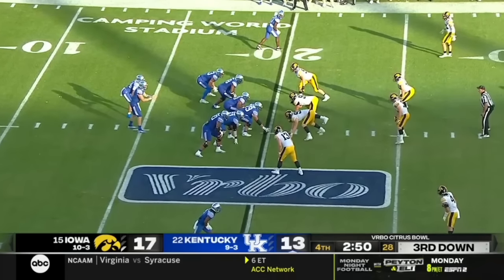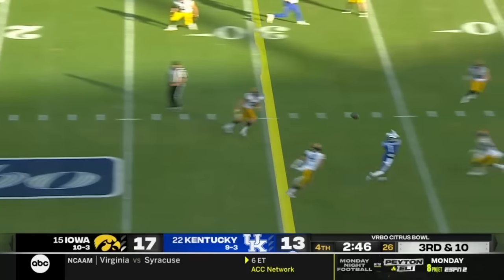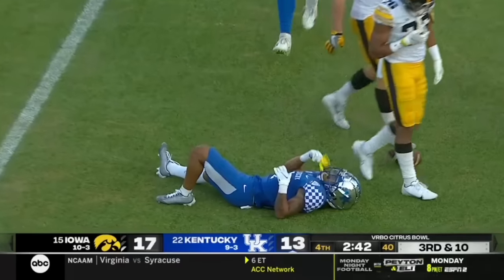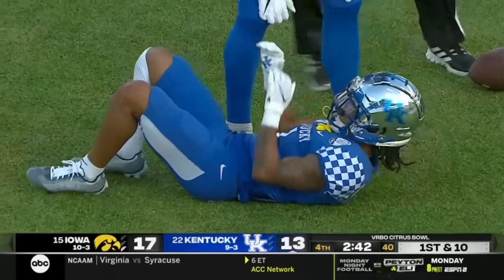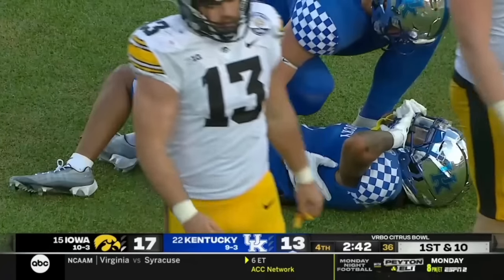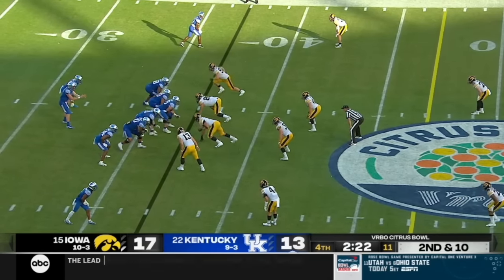Now it's third down and ten. He just lost seven yards on the sack. Levis got Robinson — it's caught. He took a shot but he hung on to the ball. Meriwether was there, laid him up. But how about Robinson hanging on to that knowing he was going to get buried. Down and three about a minute ago.